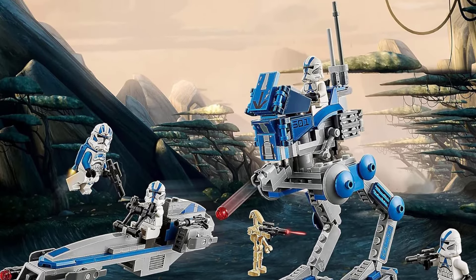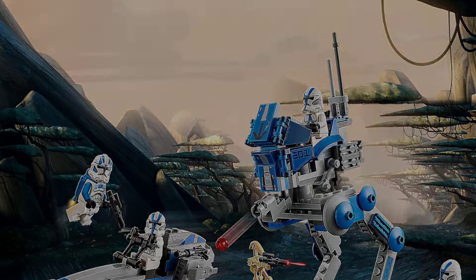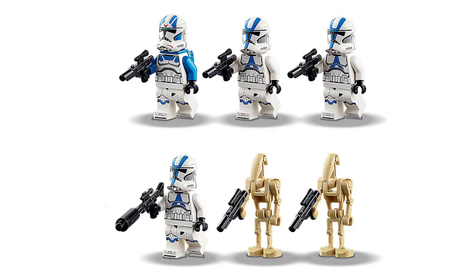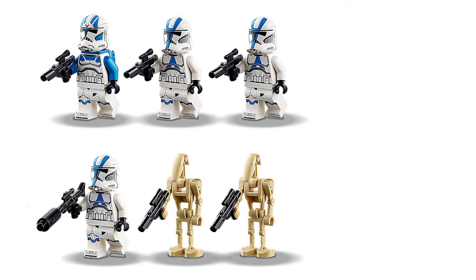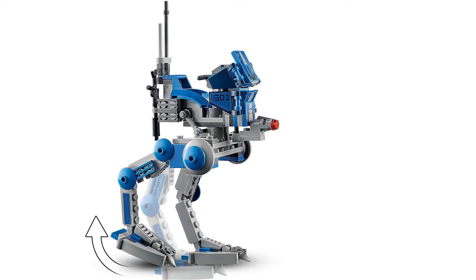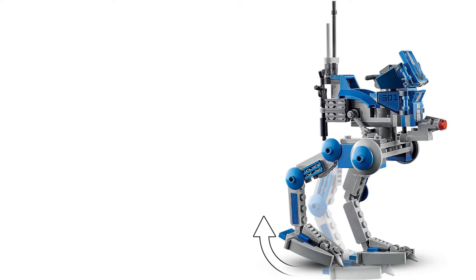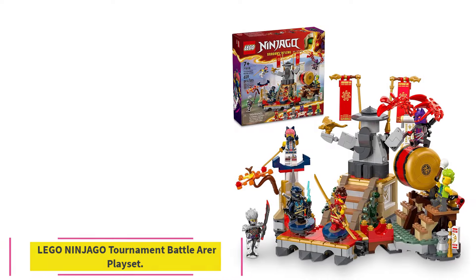Pieces: 285. Minifigures: 5. Size: AT-RT is 7 x 3 x 3.5 inches HWD. Ages 7 plus. Easy to assemble, great variety of vehicles and minifigures, poseable AT-RT.